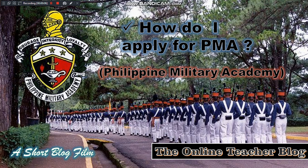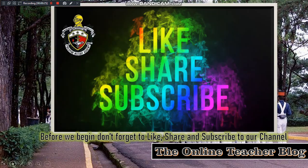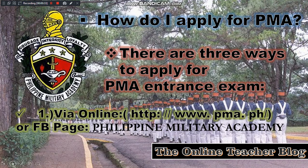Hello everyone, have a victorious day. This is the Online Teacher Blog and we have another short blog film for today. The title of our short blog film is: How do I apply for PMA, or the Philippine Military Academy? Before we begin, don't forget to like, share, and subscribe to our channel.